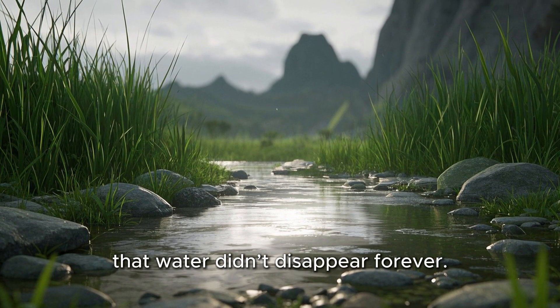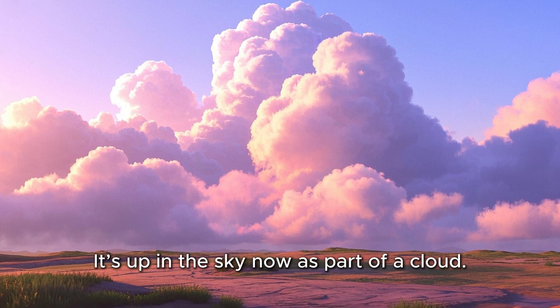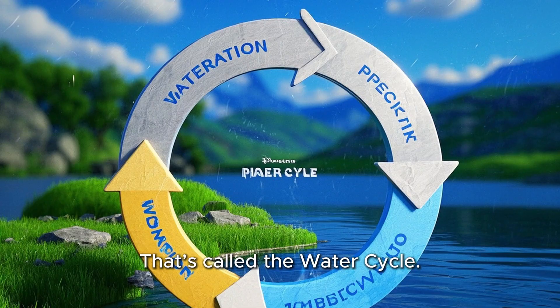But don't worry, that water didn't disappear forever. It's up in the sky now as part of a cloud. Later, it might fall back down as rain again. That's called the water cycle.